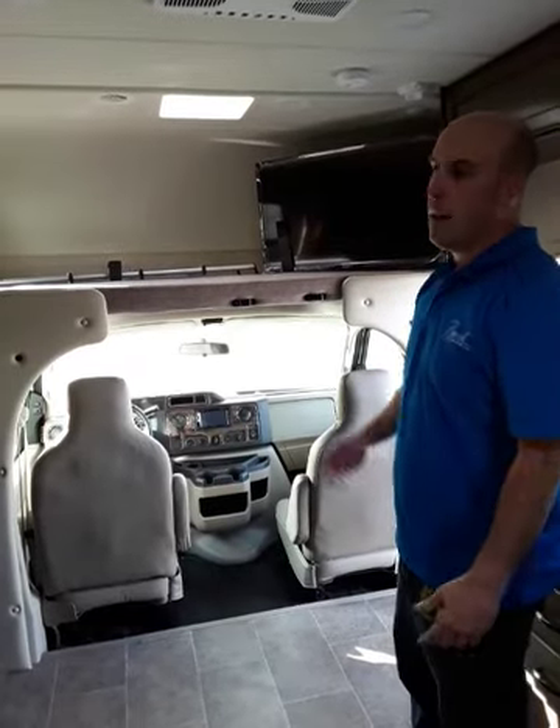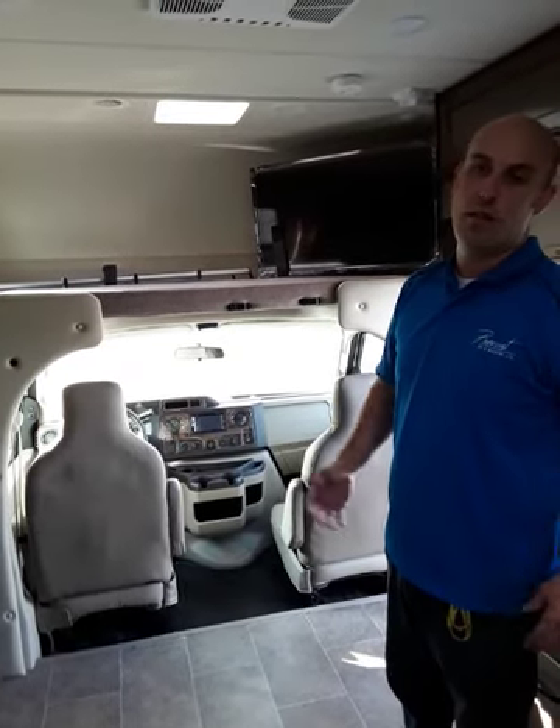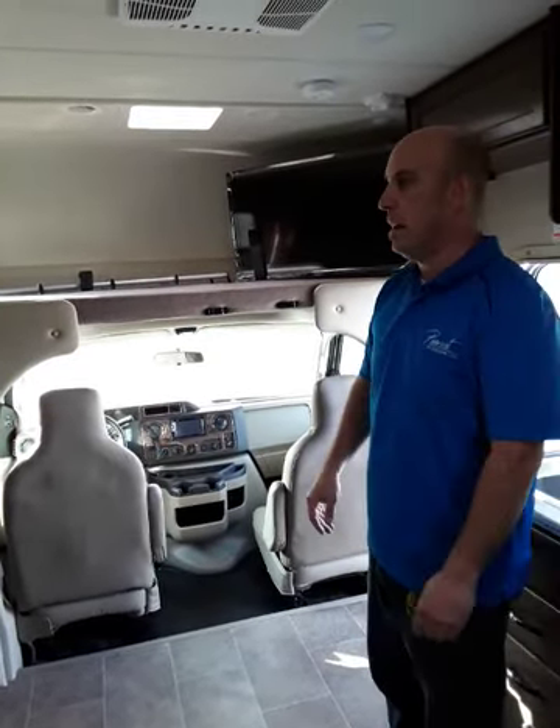Whether you're a Chevy guy or a Ford guy, in my opinion they're both good chassis. Of course, when you get into the larger units you have to go with the Ford chassis because Chevy doesn't make a heavy chassis. One other thing I really like about this unit — let me show you.